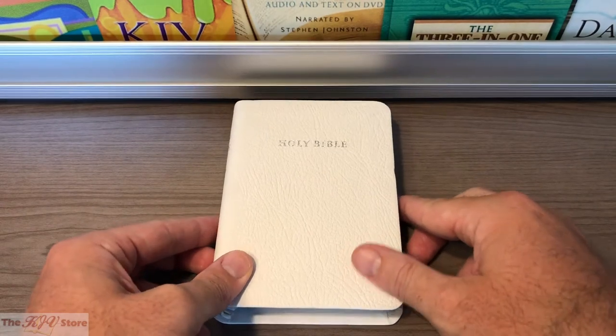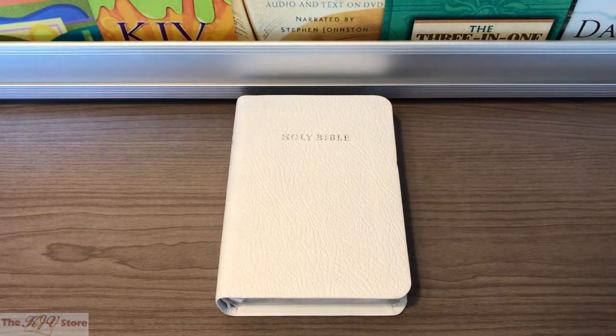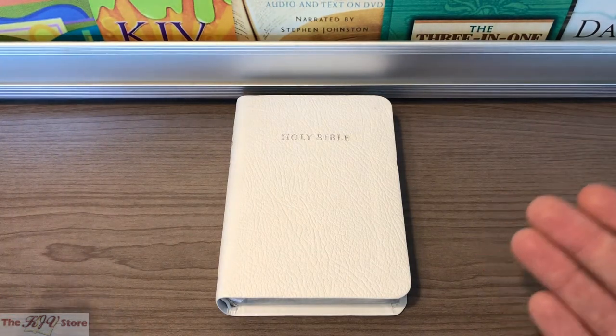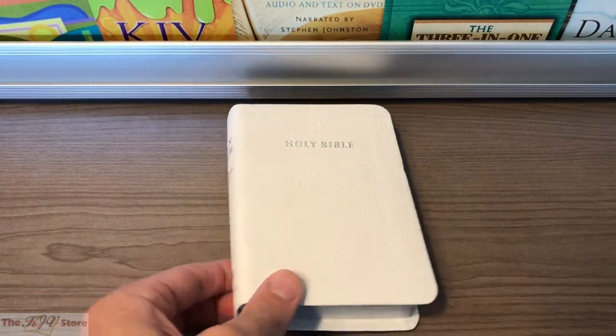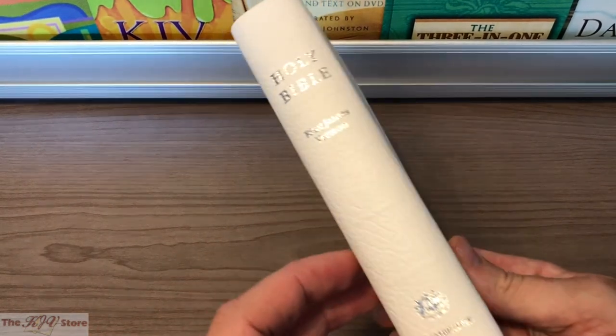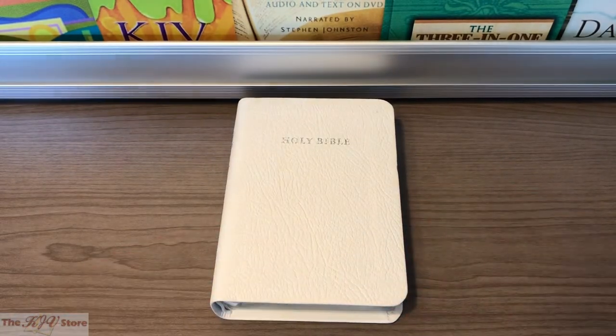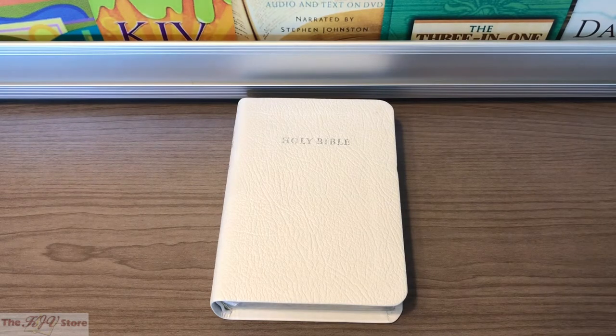A bride who wanted to carry a Bible down the aisle on her wedding day — and we know many that do — would find this an excellent option. But the beauty of the Wedding Bible is it's not just for weddings. That's probably the most popular use, but it can essentially be given as a really good gift Bible for anyone who wants a white Bible.